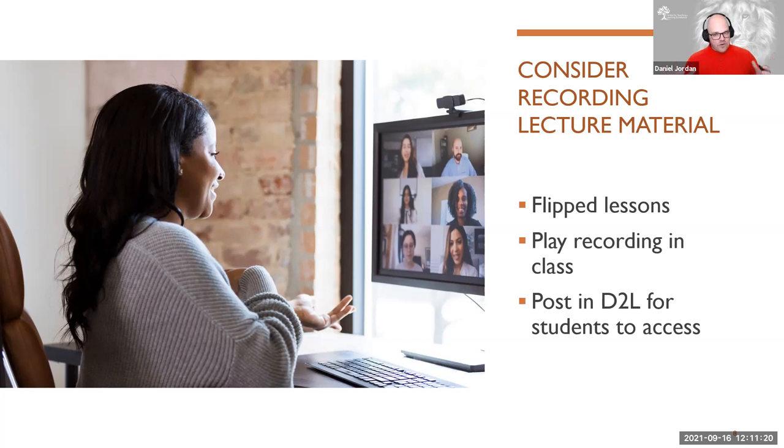You might even want to consider playing a recording of your lecture in class so your students don't have to try to figure out what you're saying from behind a mask. It's uncomfortable to watch yourself and hear yourself for most of us, but providing that resource allows students to view the lecture and have you there in real time to answer questions. You can pause the recording and answer questions, and post that recording in D2L. That provides a space for students to ask questions without all the information being delivered from behind the mask.